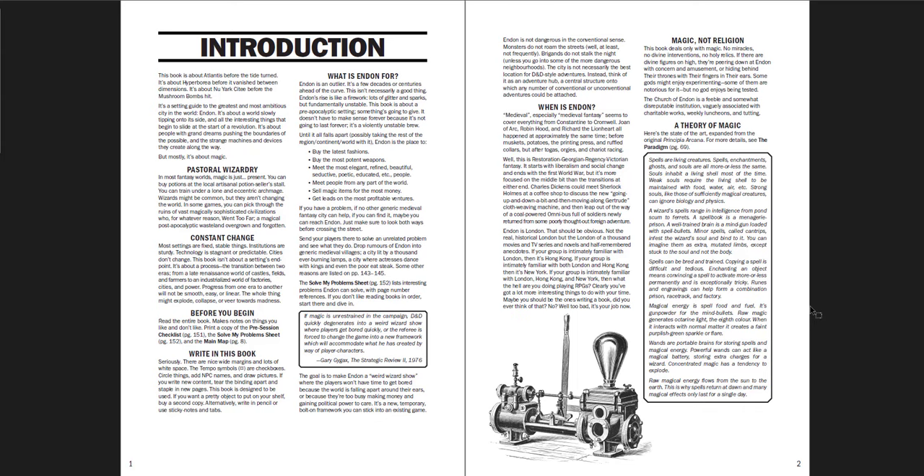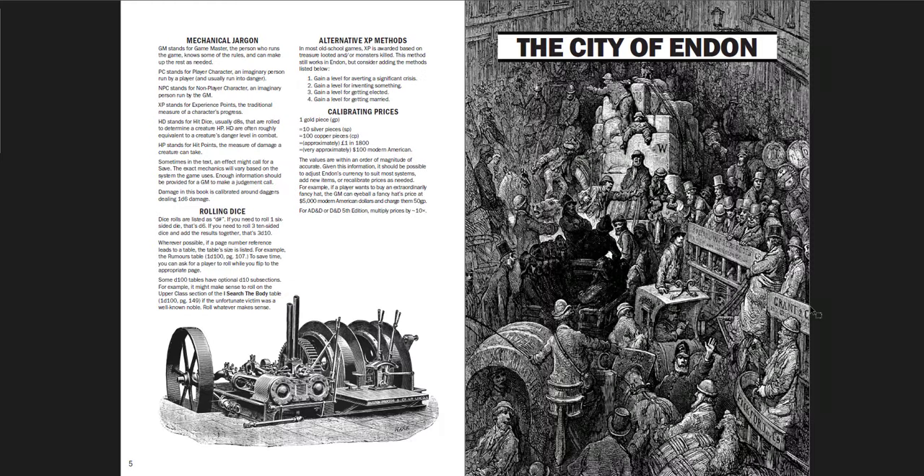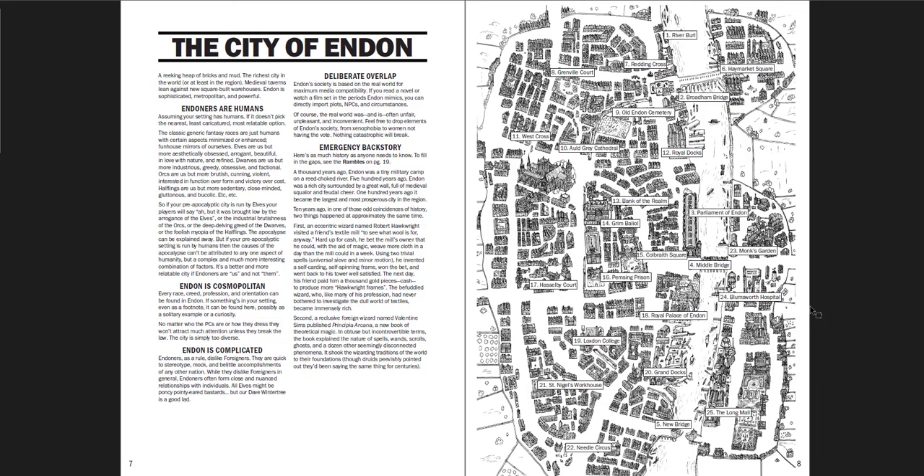What I like about this is that you'll be reading through a page and think 'that's an interesting idea,' then start to read a few lines and read the whole thing. The writing is so delightful, so engaging, so funny, and it sparks your imagination so much that you can't help but read entire sections you originally meant to skim. That was my experience with this book. The art is great — some public domain, some adapted public domain art, and some original art throughout. The city of Endon: you have the basic rundown of the city, the emergency backstory if you need one.